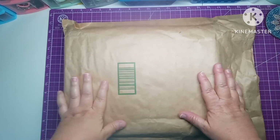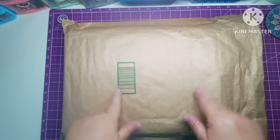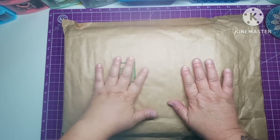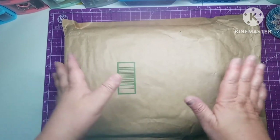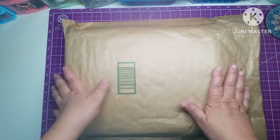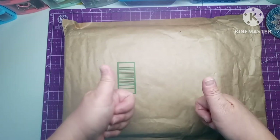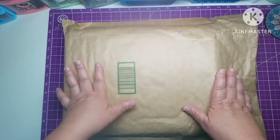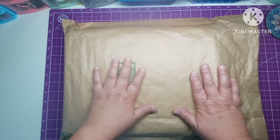Hey everybody, welcome back to my channel! This is Scarlet with Scarlet's Little Crafty Corner, and today I have another unboxing for you. This comes to me from Amazon from a company who wanted me to review their products. Before I get into this, I just want to say thank you to all my subscribers and new subscribers. If you haven't subscribed yet, please do — I'd really appreciate it. Give me a thumbs up if you like the video and leave me a comment; I always comment back.